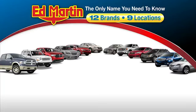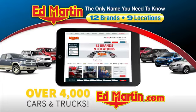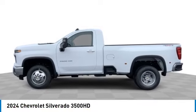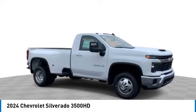Thank you for clicking our video. You can also shop over 4,000 more cars and trucks online at edmartin.com. Stop by and take a look at the 2024 Silverado 3500 HD.